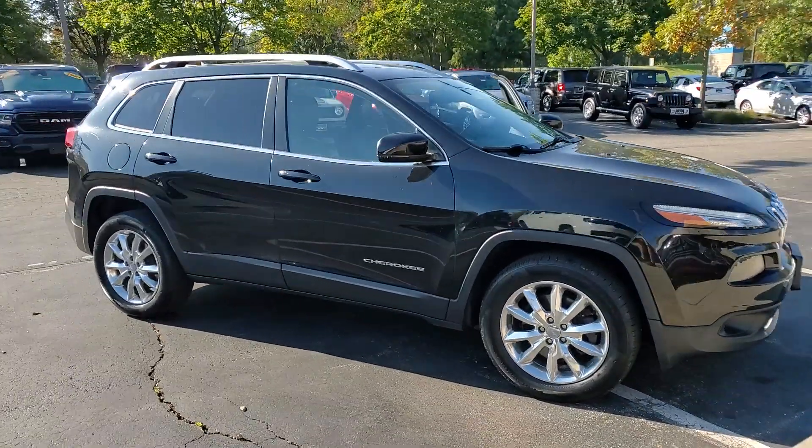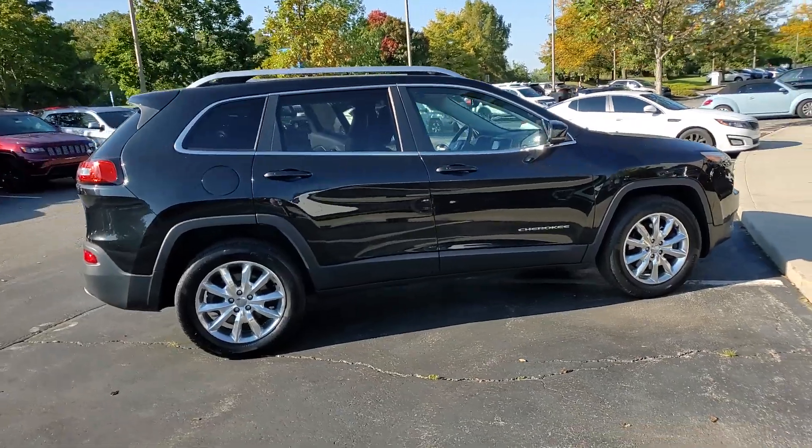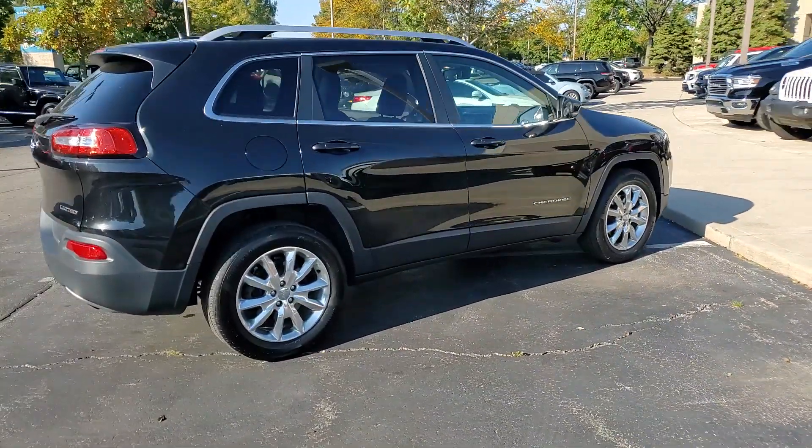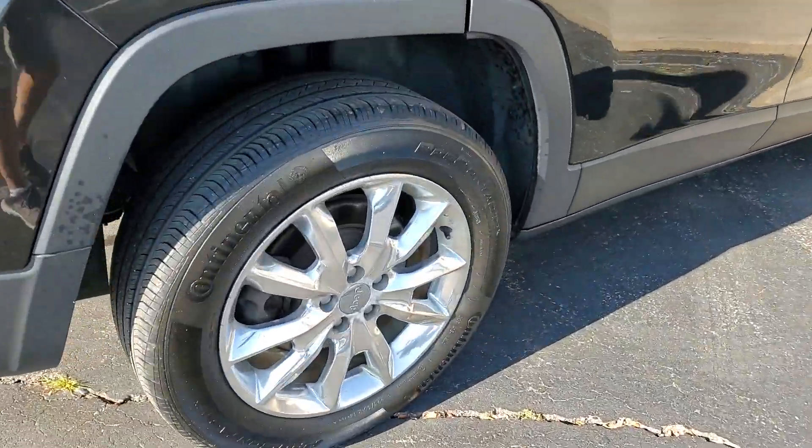Look no further than the 2014 Jeep Cherokee. With less than 120,000 miles on the odometer, this vehicle provides excellent value. The Cherokee has your back on all your adventures.